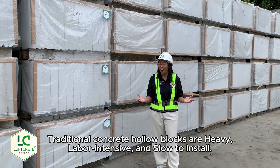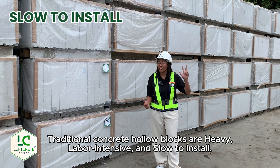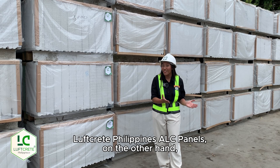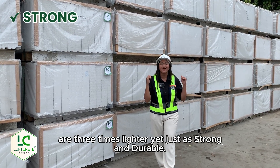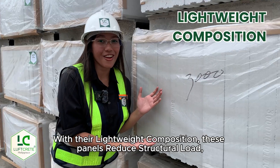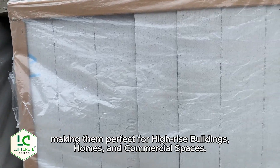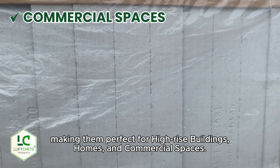Traditional concrete hollow blocks are heavy, labor-intensive, and slow to install. Luftgrit Philippines ALC Panels, on the other hand, are three times lighter, yet just as strong and durable. With their lightweight composition, these panels reduce structural loads, making them perfect for high-rise buildings, homes, and commercial spaces.